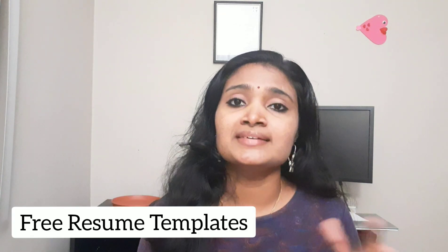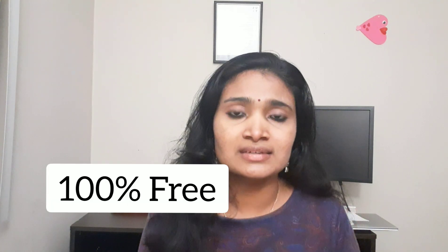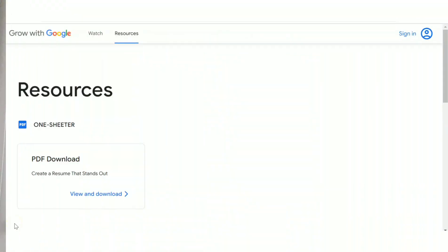An excellent job starts with an excellent resume. Did you know you can create a resume that stands out with the help of Google, completely free of cost? In today's video, we're going to see how to create a resume that makes your profile stand out, without registering to any other site or paying any money.